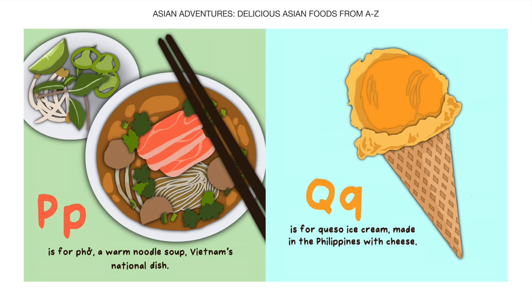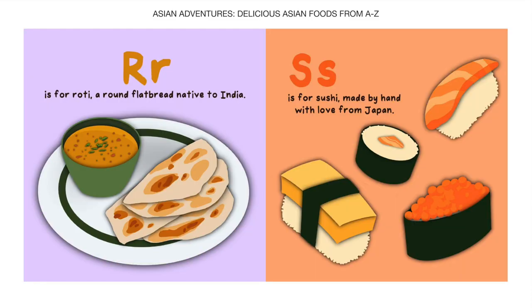Q is for Keso ice cream, made in the Philippines with cheese. R is for Roti, a round flatbread native to India.